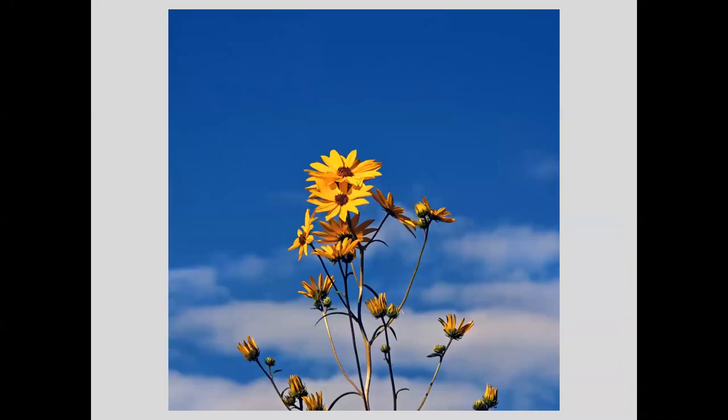Same with these sunflowers — we see them everywhere, but I love the way they look against a blue sky with some white clouds to really make them pop. This was also at the CVWO garden.